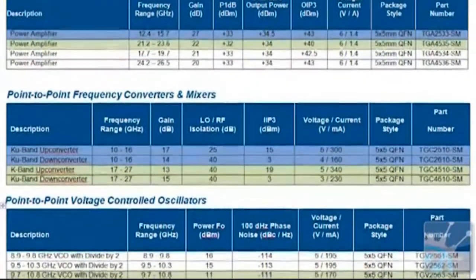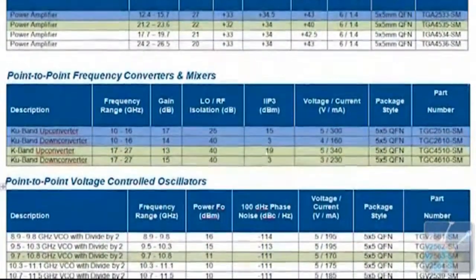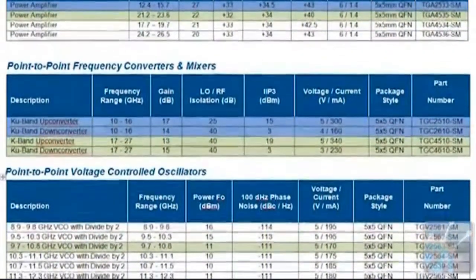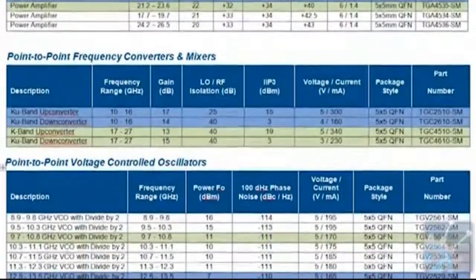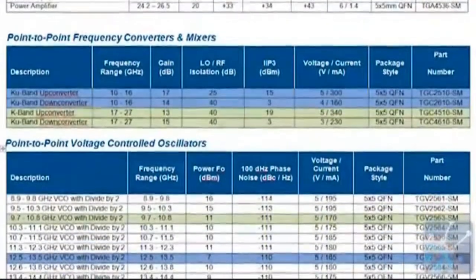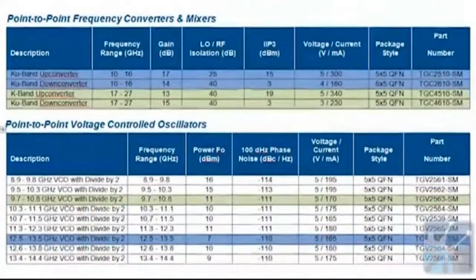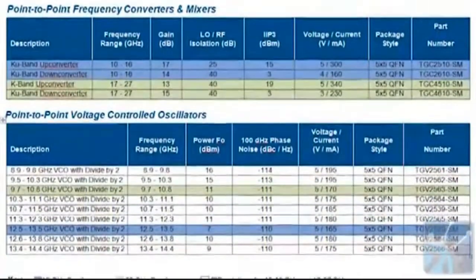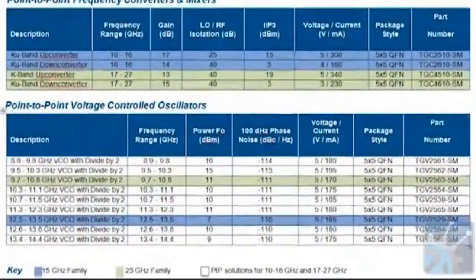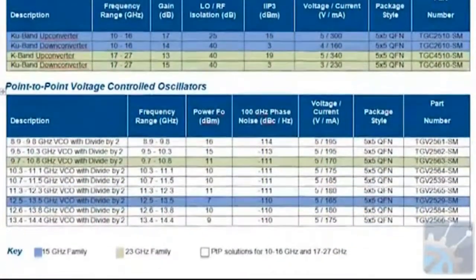We're pin compatible with others in the marketplace. The up and down converters cover 10 to 27 gigahertz with two chips, so very wide bandwidth, maintaining some of the best linearity we believe in the marketplace. We've added a new high power line at 18, 23, and 26 gigahertz on the power amplifier side. So for the first time, you can build 10 to 27 gigahertz point-to-point radio chips all from TriQuint.